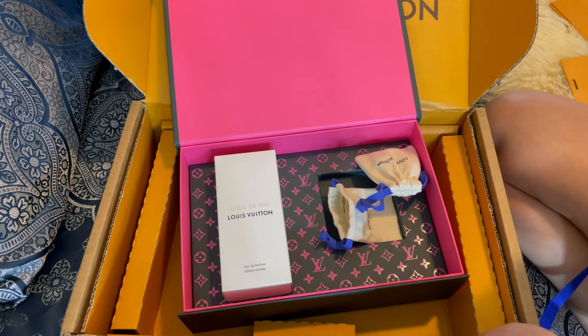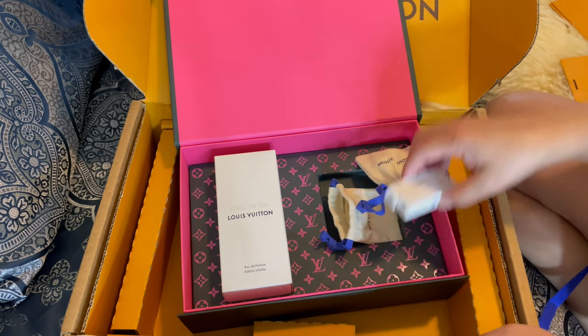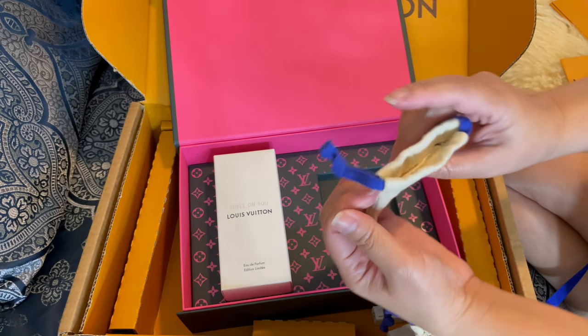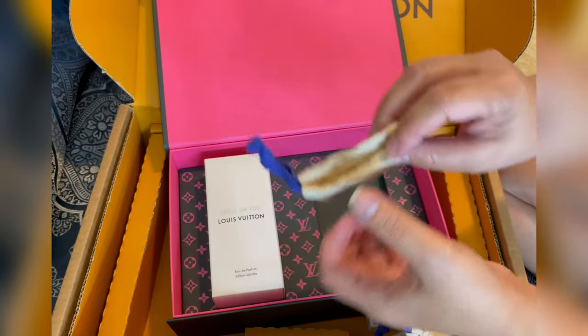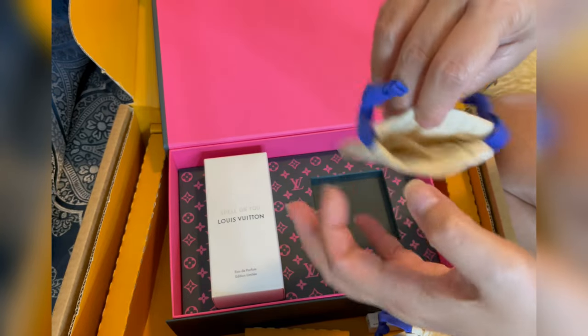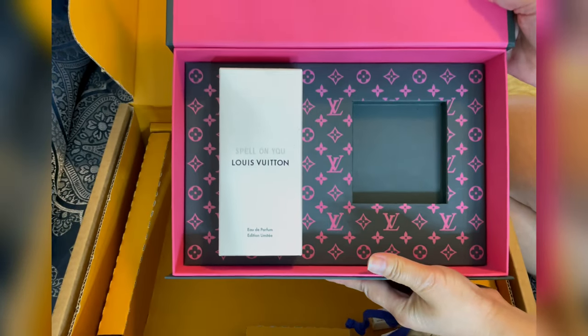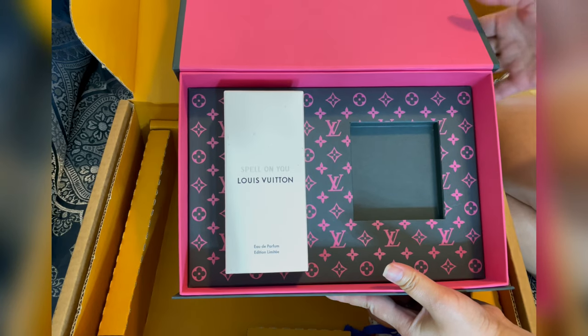Nowadays I think Louis Vuitton, if you want samples, they will give you some as well, which is really nice. It also comes with a pouch, which is really nice — I have a drawer of pouches from them and I didn't think they'd include this one. It's really cute. Look at the inside — I can use this as a decor piece in my collection.